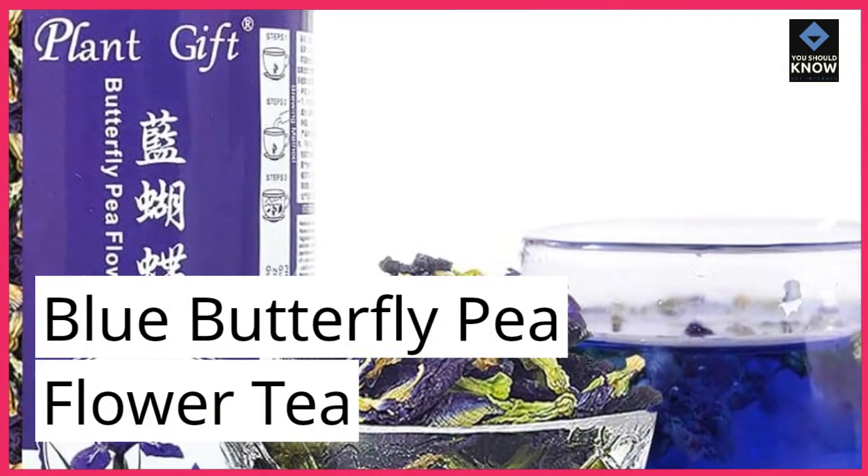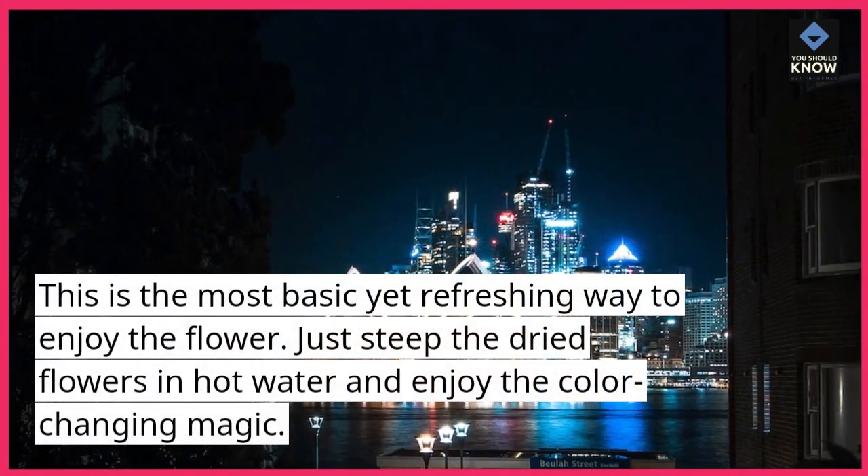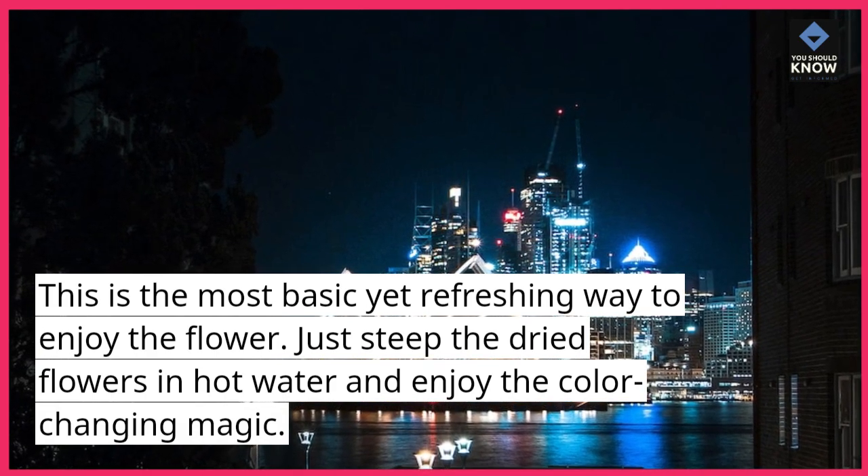Blue Butterfly Pea Flower Tea. This is the most basic yet refreshing way to enjoy the flower. Just steep the dried flowers in hot water and enjoy the color-changing magic.